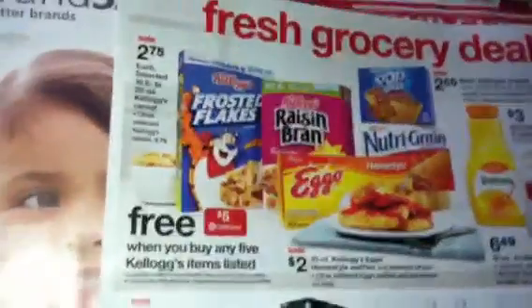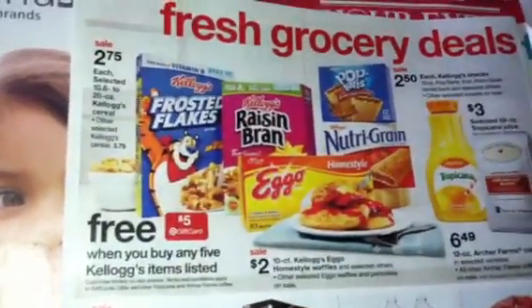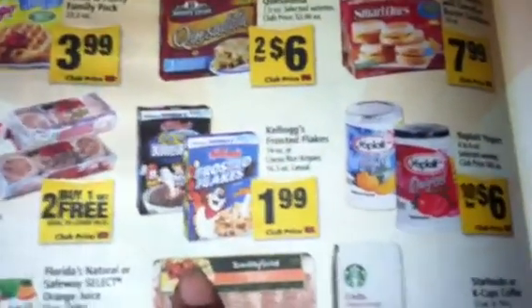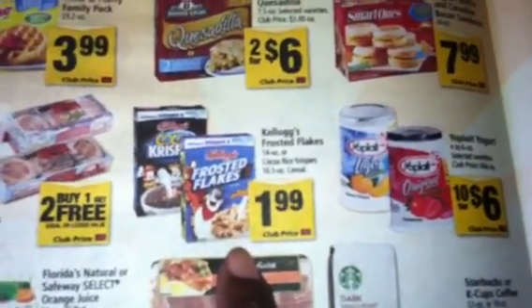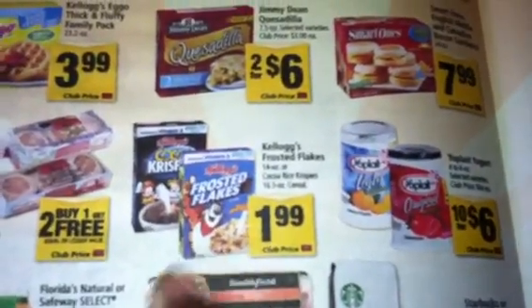Now, you could account for the Safeway sale, which makes their cereal about $0.99 each. You can get the Kellogg's Frosted Flakes for $1.99 each, basically $2 each. And you end up paying about $0.99 each for those.